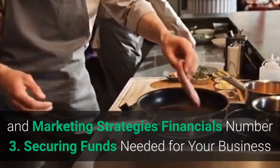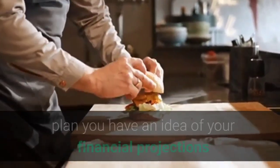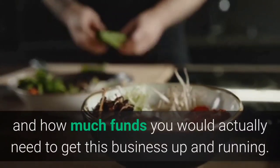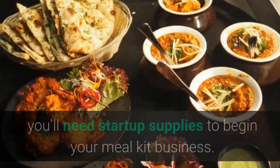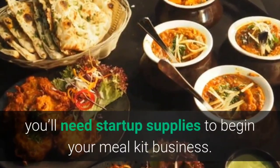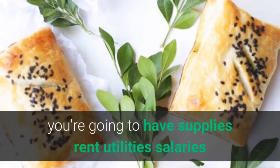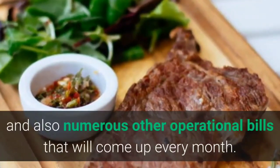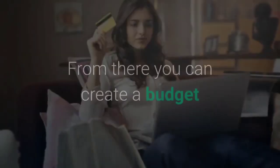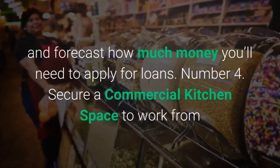Step 3: Securing funds needed for your business. Now that you've written your business plan, you have an idea of your financial projections and how much funding you actually need to get this business up and running. Even if you're starting from home, you'll need startup supplies. For a larger operation, you're going to have supplies, rent, utilities, salaries, and numerous other operational bills every month. From there you can create a budget and forecast how much money you'll need to apply for loans.